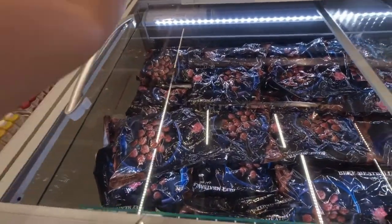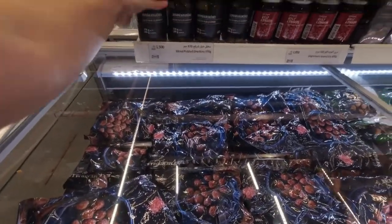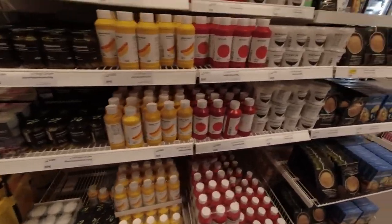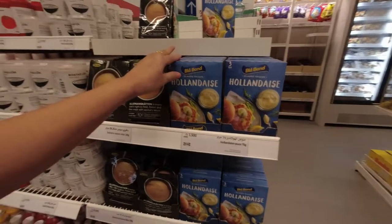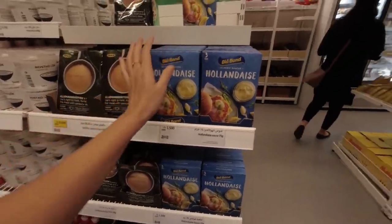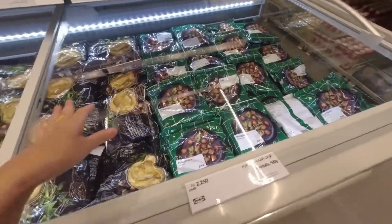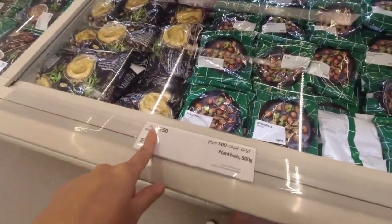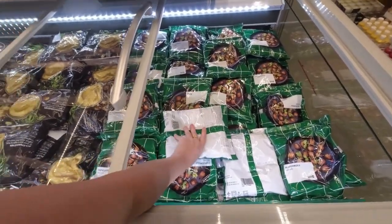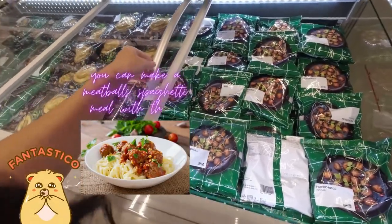They also have pickle chicken sauce for 1,500 per bottle. They have the hollandaise sauce for 1,500 per box. And more frozen products — like the plant balls, you can buy a pack for 2,250. That's 500 grams, so you get quite a few balls in one pack.